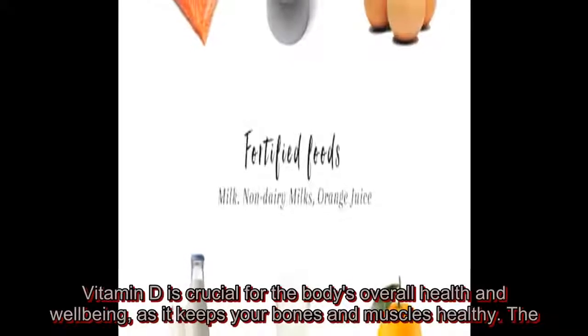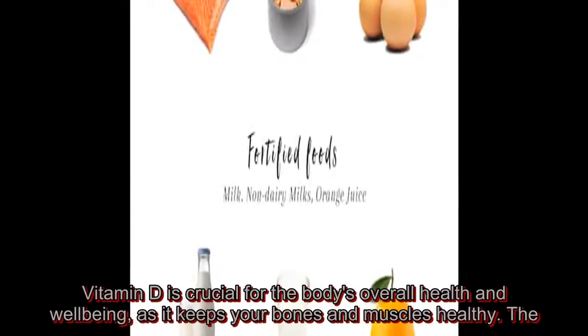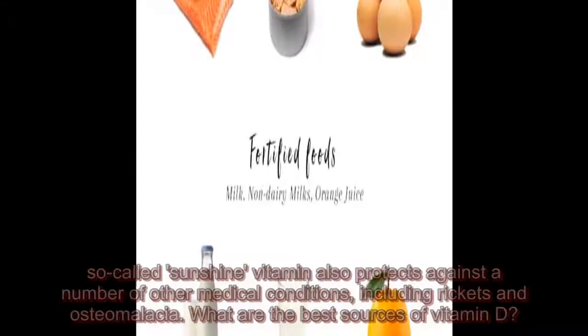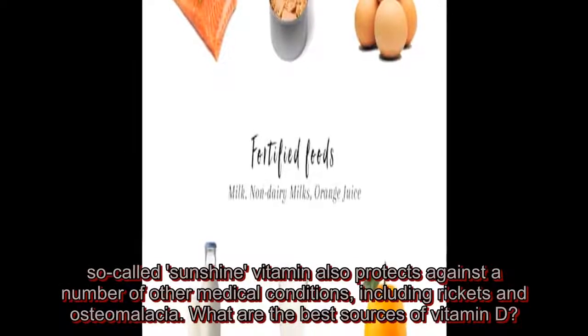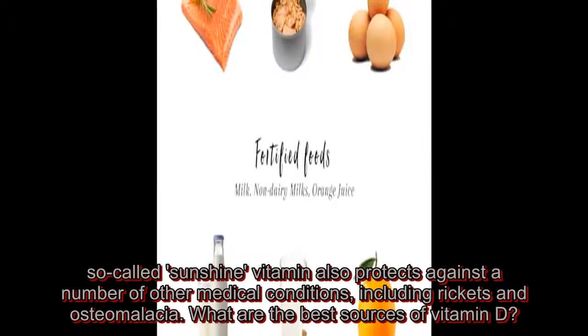Vitamin D is crucial for the body's overall health and well-being, as it keeps your bones and muscles healthy. The so-called sunshine vitamin also protects against a number of other medical conditions, including rickets and osteomalacia.